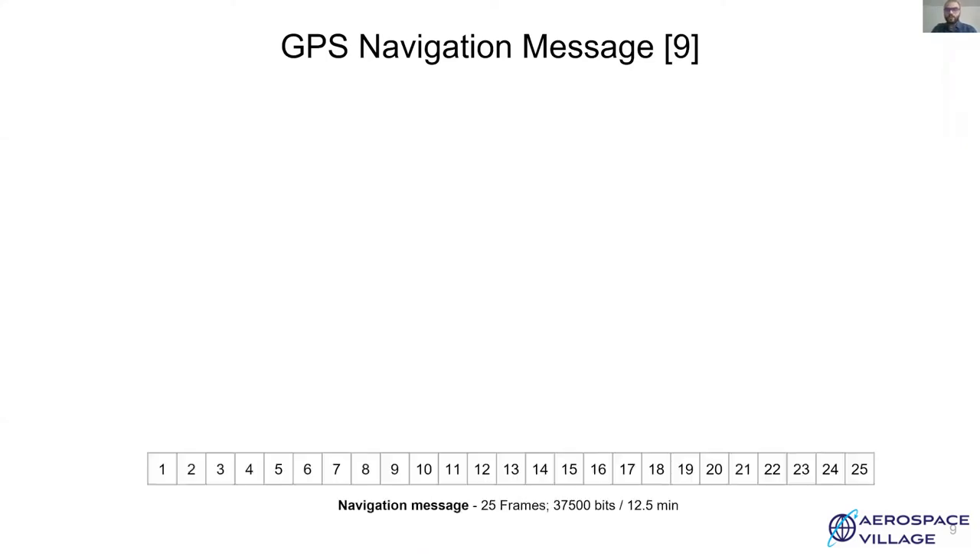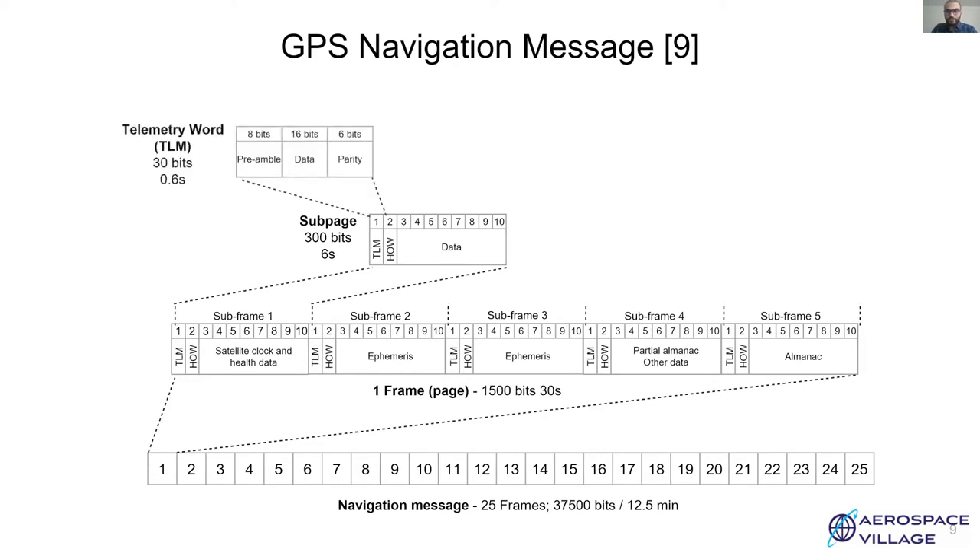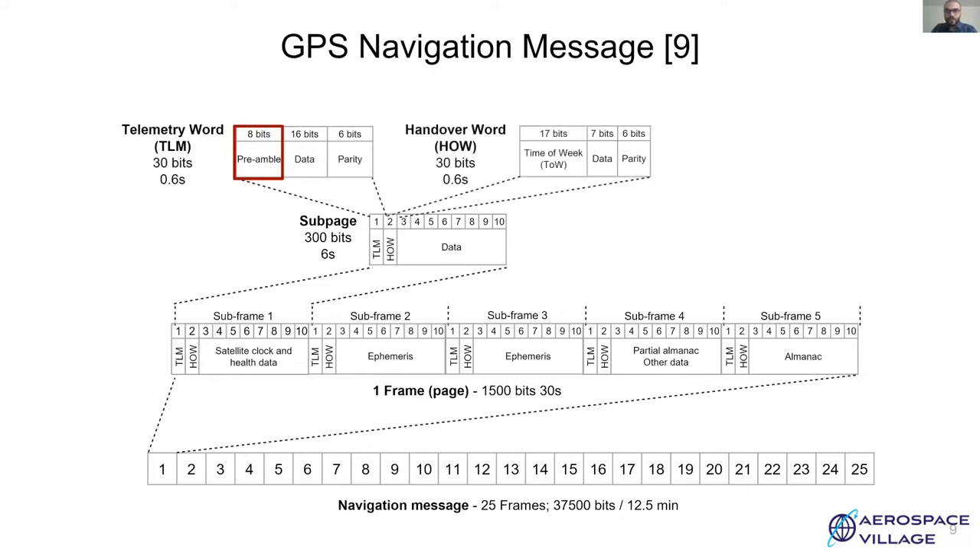Let's take a look at the navigation message. Each navigation message has 25 frames, and it takes 12.5 minutes for transmission of the entire message. A frame has 1500 bits and takes about 30 seconds. It is divided into 5 subframes, each with 300 bits. The start of a subframe is marked by a telemetry word which has an 8-bit preamble marking the beginning of the subframe and a handover word, each of 30 bits. Time of week marks the week number since the epoch and is used for timing information.